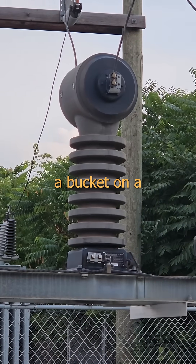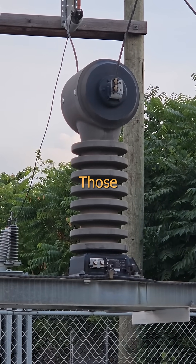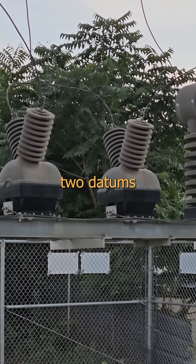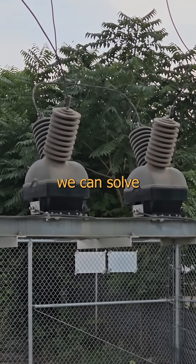The tall ones that look like a bucket on a butt plug are current transformers. Those do the same thing for current flow, taking us down to the 5 amp range. With those two datums and a dash of diddling digits, we can solve for watts.